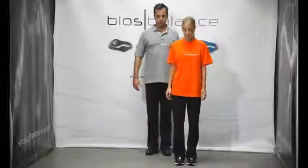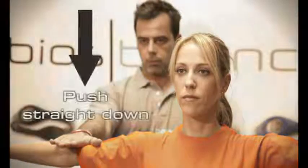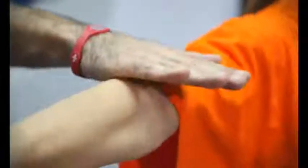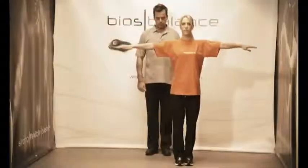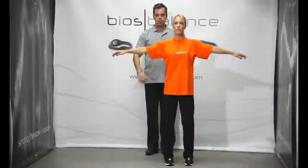John asks Sally to put her heels and toes together and then stretch her arms. Having her elbows as a reference, John pushes her hands straight down, applying pressure until she loses balance. Repeat the test wearing the BIOS Balance bracelet.